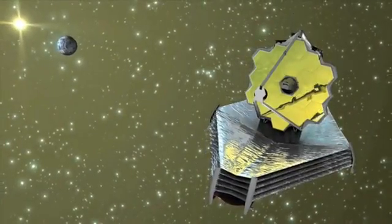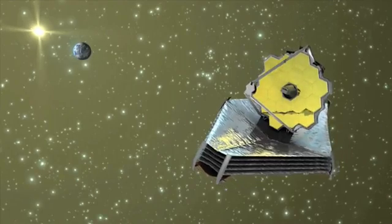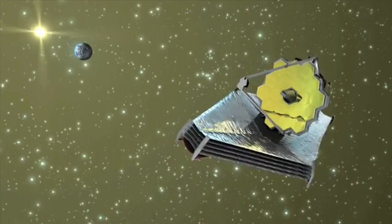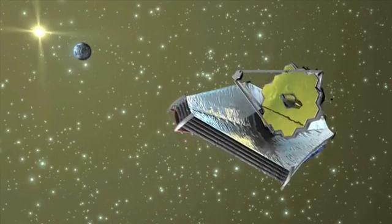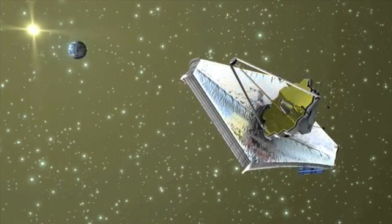Therefore, the James Webb Space Telescope's four scientific instruments will be protected from these objects by a tennis court-sized sunshield, as well as being placed at the second Lagrange point L2, an orbit where the Sun, Earth and Moon will be in the same direction at all times.